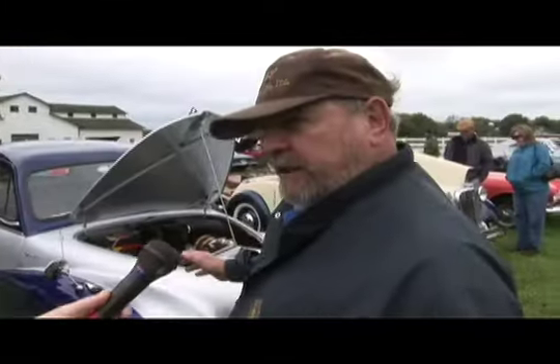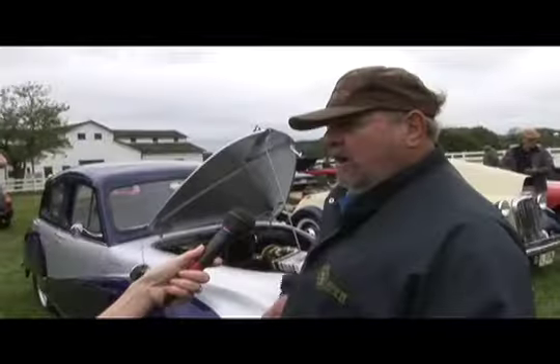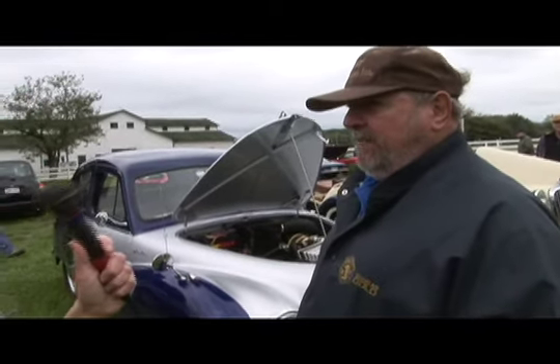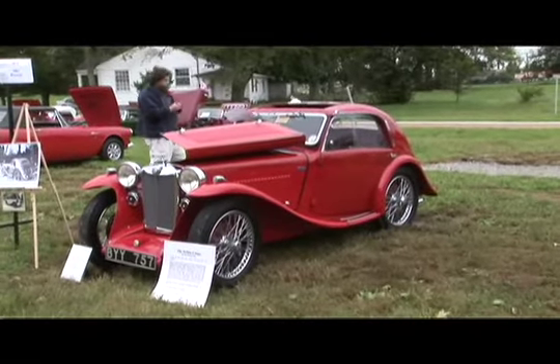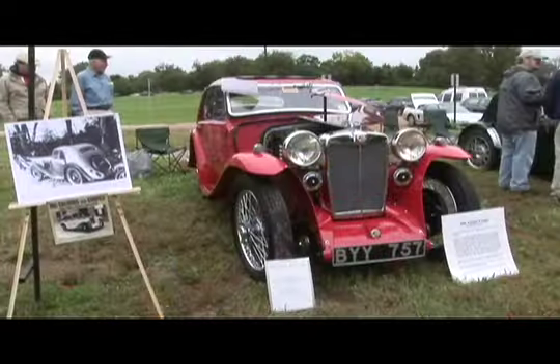We put air conditioning in it, and it's actually period correct — when air conditioning first came out it mounted under the dash. Because if mama's not happy, none of us are happy, so mama needed air conditioning to drive a closed car. It's called an MG PA Airline Coupe, and the Airline Coupe is the rare thing — it's one of only 28 that were built, back in 1934 to 1935. Today there are only about 10 still in existence: five in the States, three in England, one in Europe, one in Australia.